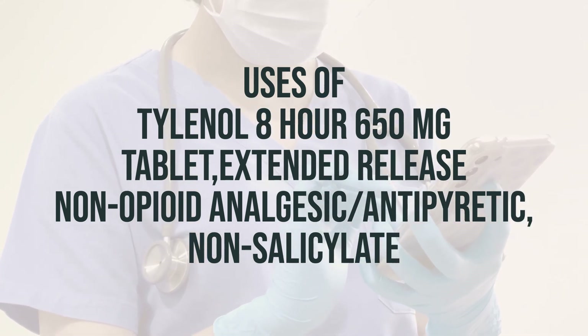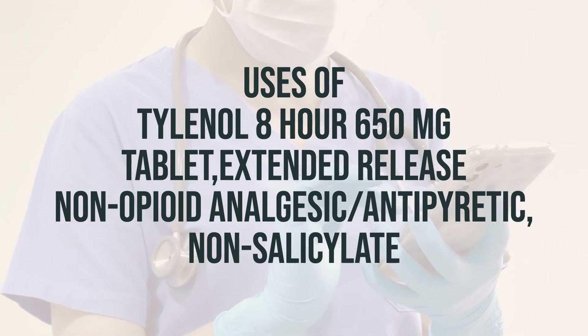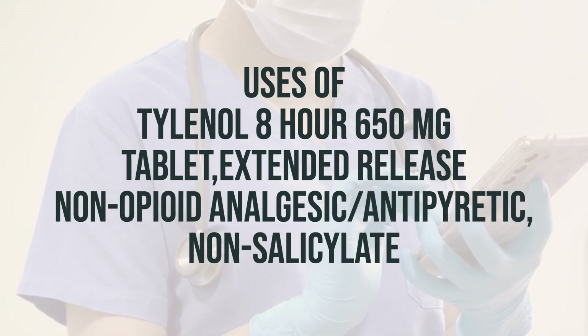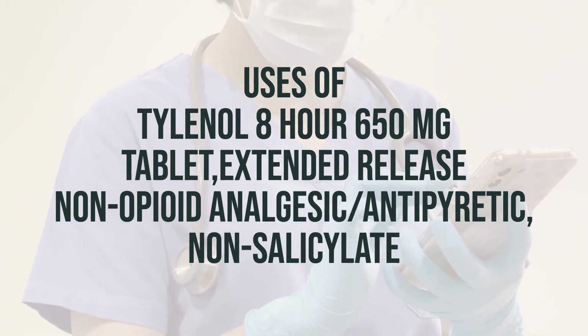It's best to take pain medications at the first signs of pain to get the most effective relief. Be sure not to take Tylenol for fever for more than 3 days, or for pain for more than 10 days in adults, or 5 days in children, unless directed by your doctor.